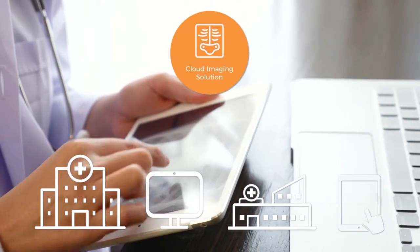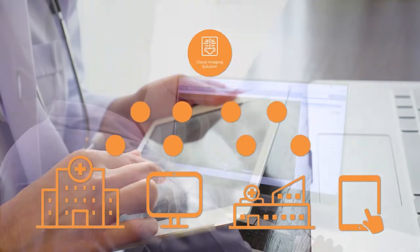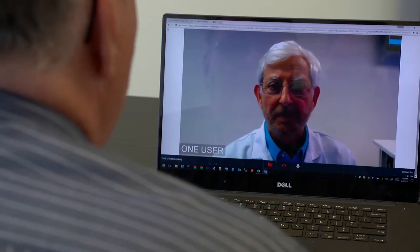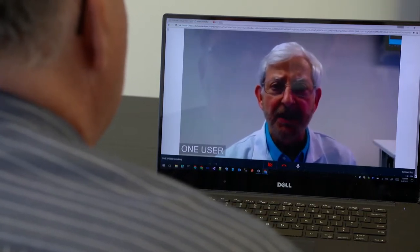VitalNet's medical imaging solution brings patient images to the physician regardless of location or platform. Patient images are accessible using our zero footprint image viewer alongside chart information collected for each telehealth encounter, so physicians have a complete picture of the patient's health information in one system within the care encounter.